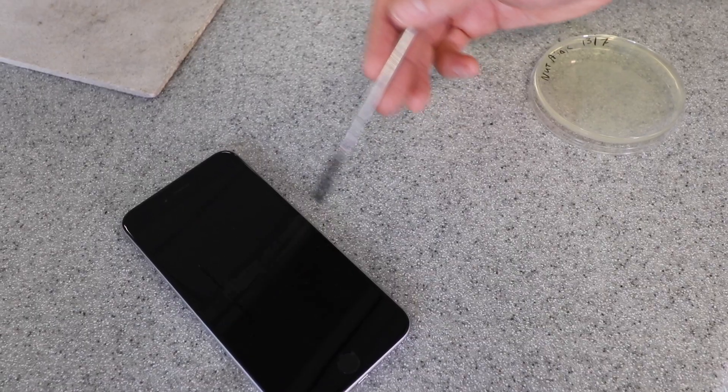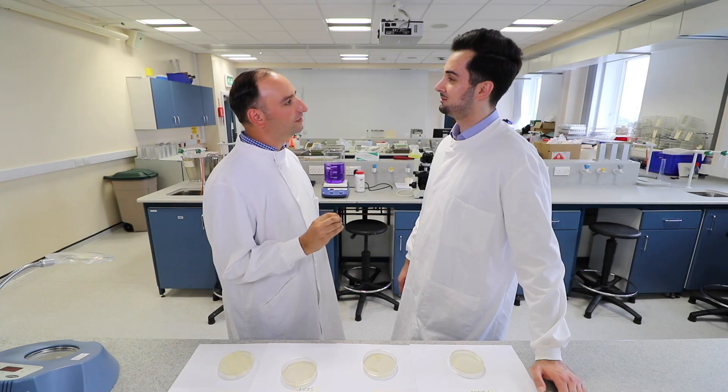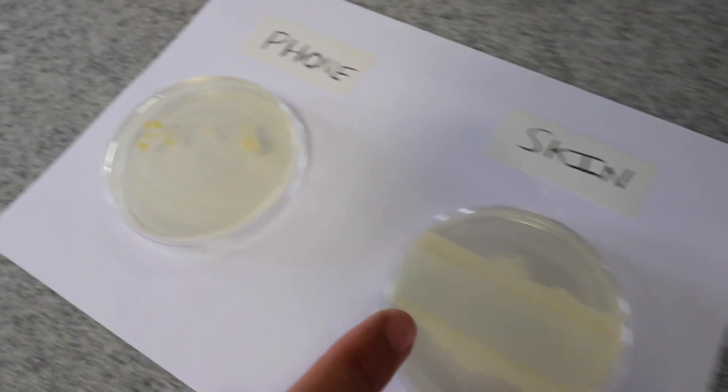Now that we've seen exactly how much bacteria is on my phone, is this something we should be worried about? Human skin is naturally covered in microbes that don't usually have a negative effect on our health. Here's a sample taken from your skin compared to your phone.